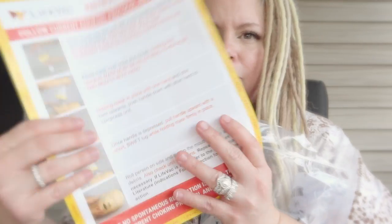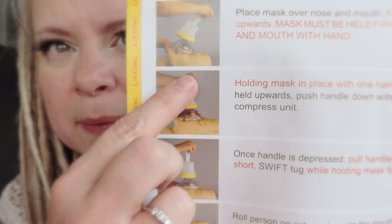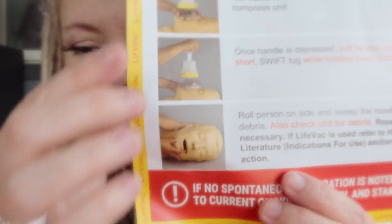So here is the home kit. It comes with all the instructions for how to use it, and basically it's a suction device with a mask that goes over the face and plungers out whatever is stuck in your throat.